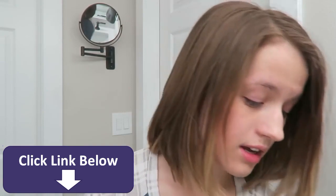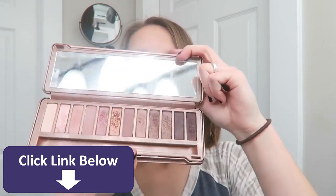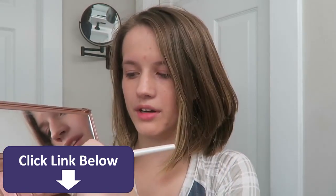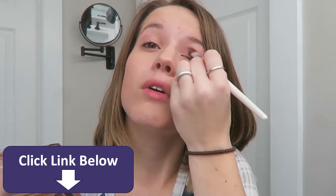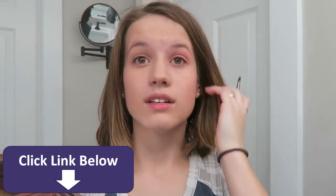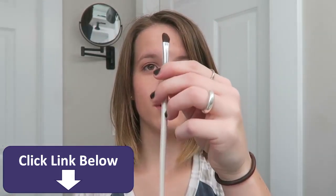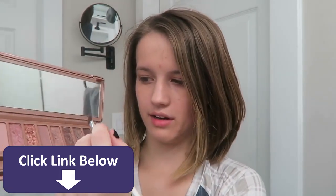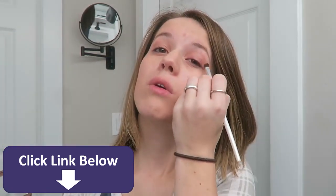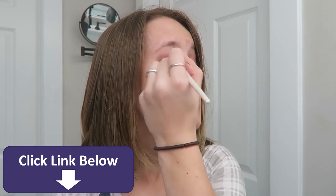Next I'm going to do my eyeshadow. I have done the same eyeshadow every day for the past three years. I start with this orange using my base brush — the flat half-moon one — and put it over my eyelid, just letting it into the crease. I don't use a ton. Then I use this blending brush with the brown shadow and dip it into the corner of my eye.